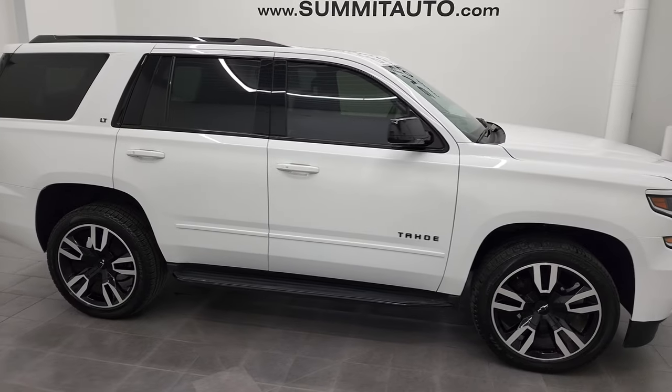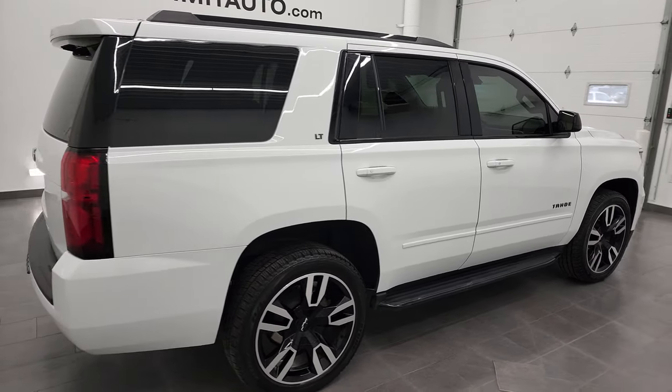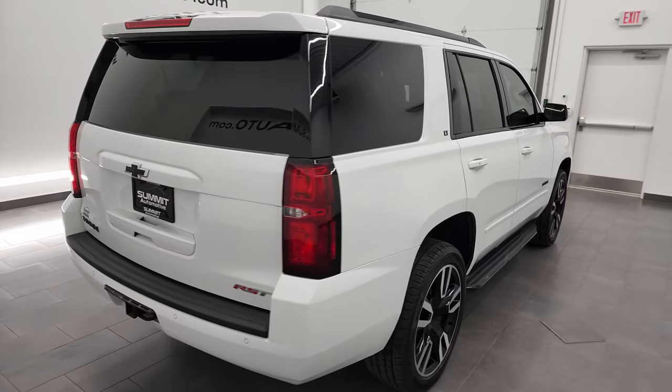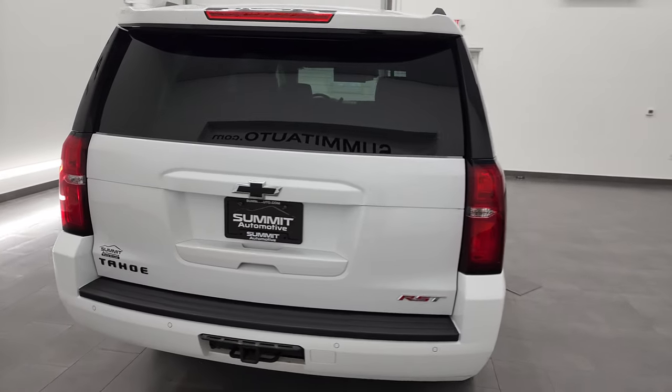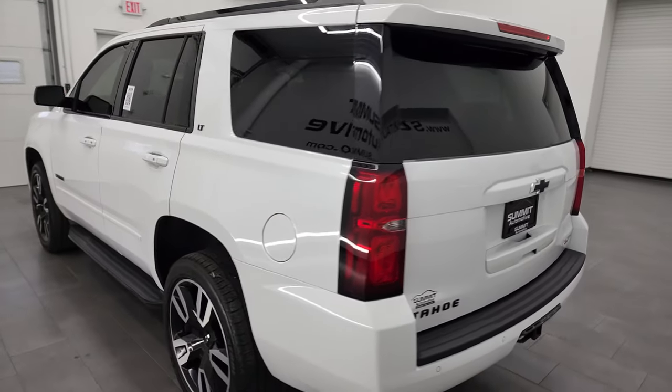Hey, this is Brett and this 2020 Chevy Tahoe LT1 is stock number 13154Z. I'm here at Summit Automotive in Fond du Lac, Wisconsin, your new and used SUV headquarters.